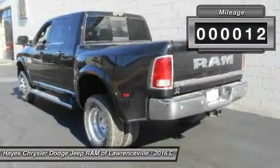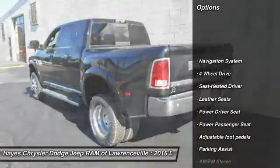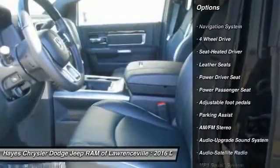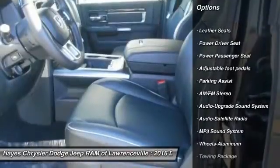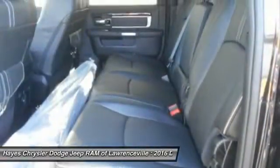This vehicle has less than 100 miles. Here are some of this vehicle's great options: traction control, power passenger seat, anti-lock braking system, four-wheel drive, navigation system, and Bluetooth wireless data link for hands-free phone.